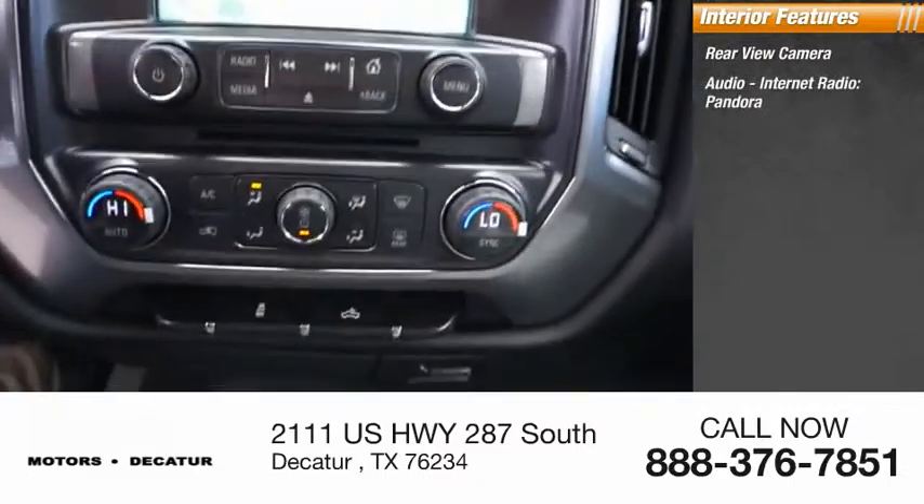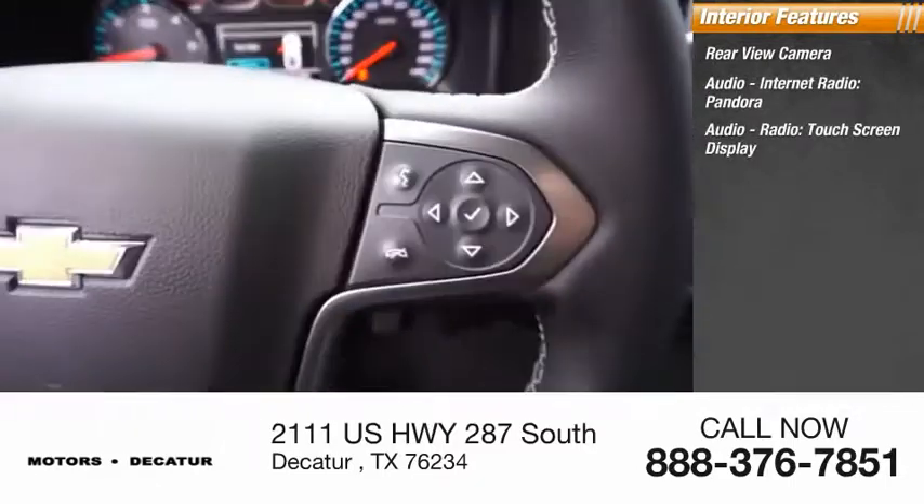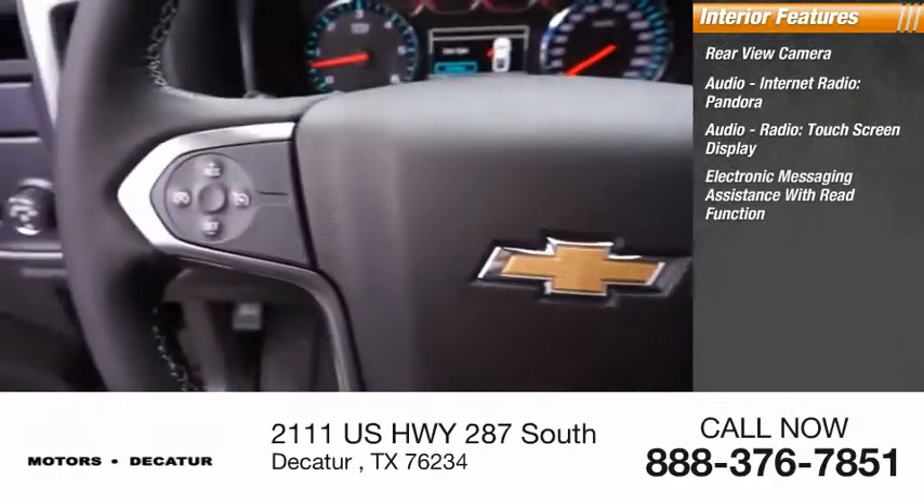Inside you'll find rear-view camera, audio, internet radio, Pandora, audio radio, touch screen display, and electronic messaging assistance with read function.